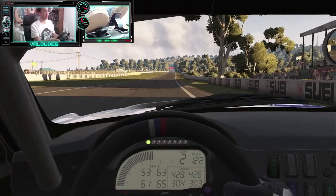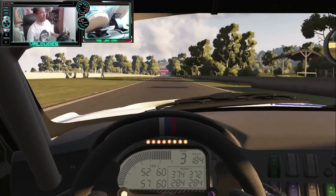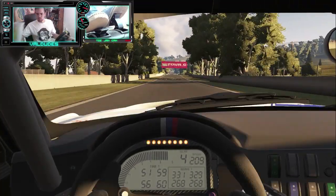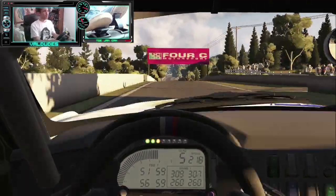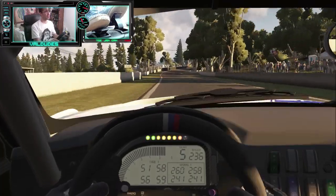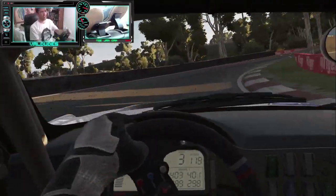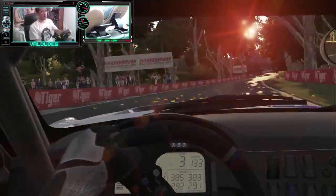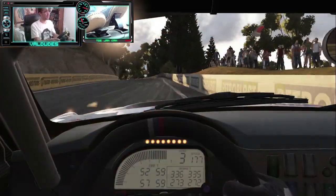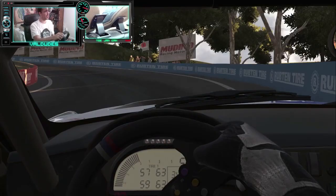Oh, lost it there — quick counter-steer. Now the leaves here on the track are cool because when you drive over them, during the replay or if you're in a different car behind, they kind of fly up as you'd expect — the car just whizzes past them. And some beautiful crazy lens flare there.